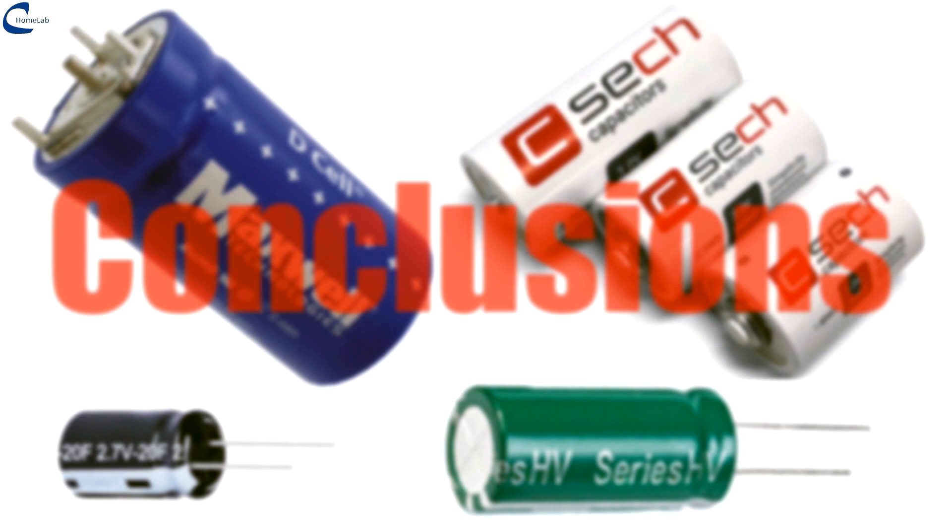Conclusions. Supercapacitors have great development prospects. As far as photovoltaic storage is concerned, they could already replace lithium or lead-acid batteries today. The high self-discharge rate is not penalizing here, considering that the stored energy is usually consumed in 24 to 48 hours. The only penalizing factor is their high cost, which limits applications in this field. As far as vehicles are concerned, the limiting factor is the high footprint and high self-discharge compared to batteries. Certainly, the future development of hybrid supercapacitors with higher energy capacities and lower self-discharge currents could solve the problem.